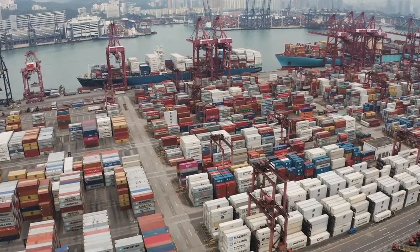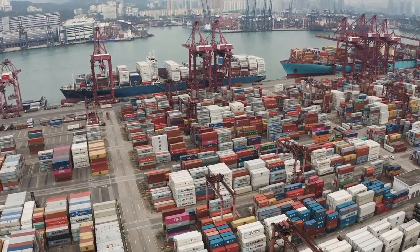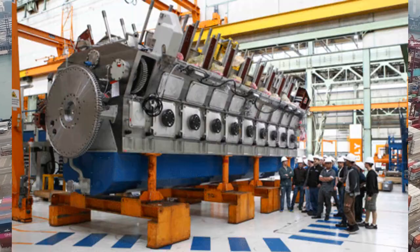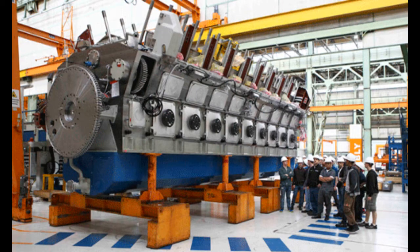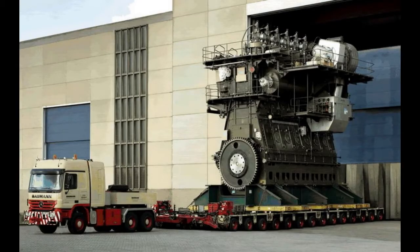Hello everyone. In today's tutorial series we learn about the biggest diesel engine in the world. Engines are the lifeline of any big machine, and when there is a need of a marine engine required to power the biggest container ships, that's when the Wärtsilä RT-Flex 96C comes into picture — the biggest diesel engine in the world today.